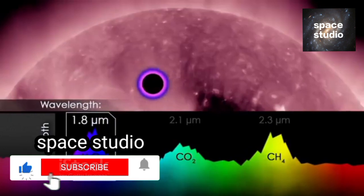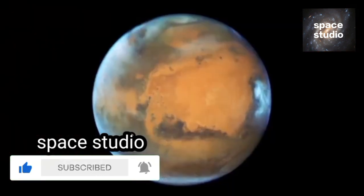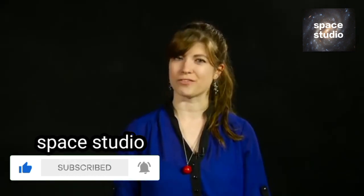Hubble not only studies our own planets, it also collects data from planets orbiting other stars — exoplanets. So the next time you go out and look at the night sky, just remember, Hubble's got you covered, for the solar system and beyond.